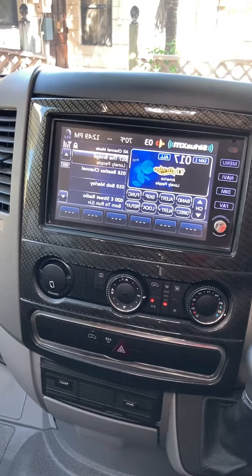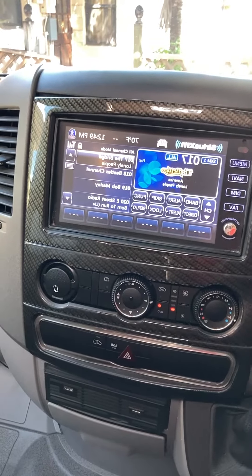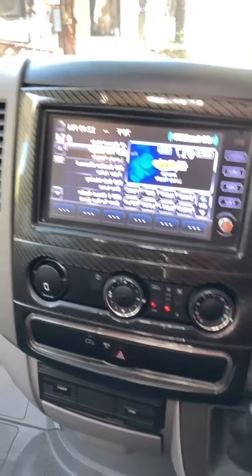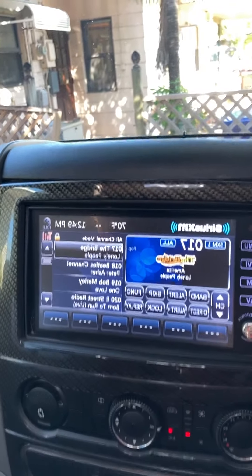In this video I want to show you how to use this infotainment center touchscreen. We have a Sirius Satellite Radio subscription on here, so you can use that when you're traveling. It works great for being anywhere that has a clear sky.